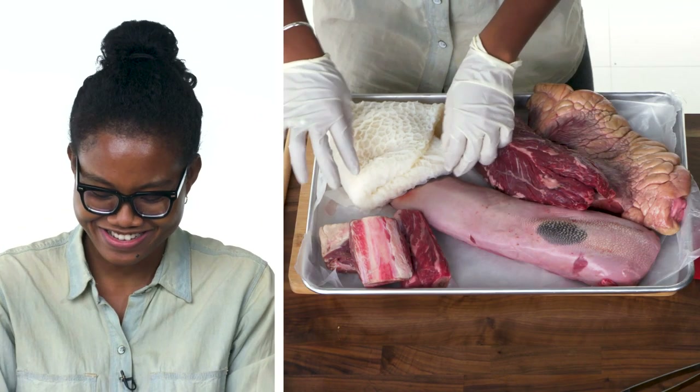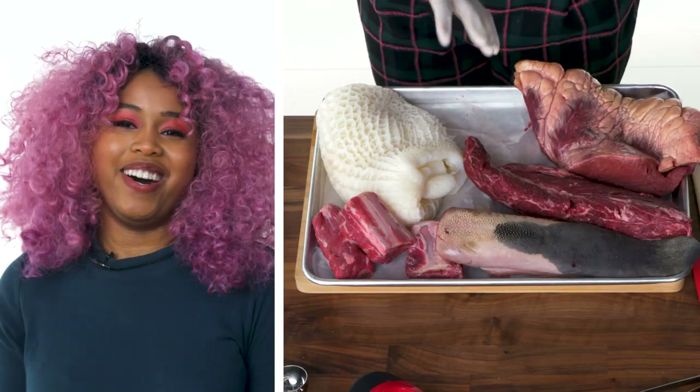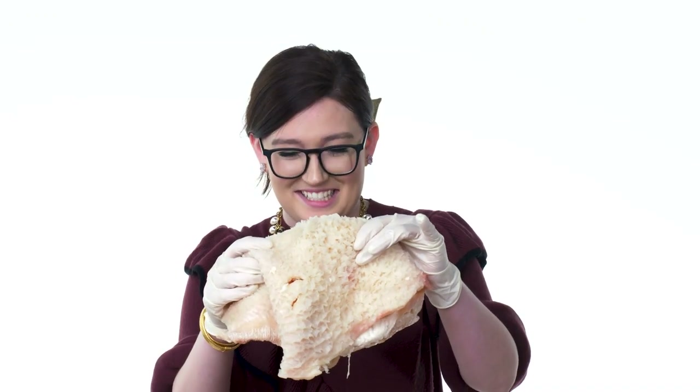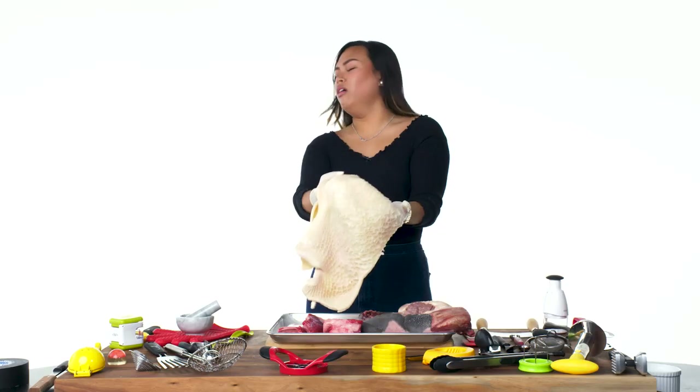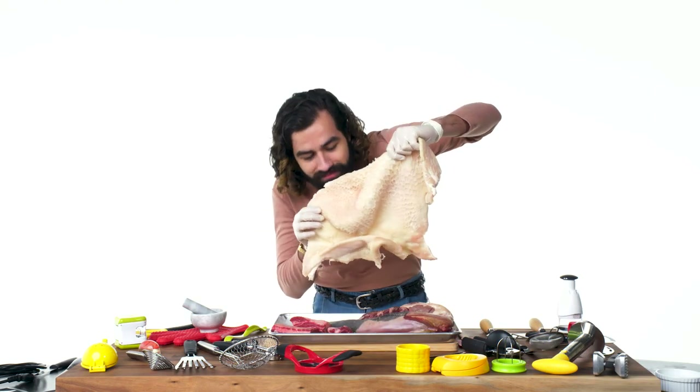I don't want to touch this. It feels so disgusting. What is this? This might be a brain. I think this is the otter. I don't want to smell it. Honestly, it smells like cleaning products.